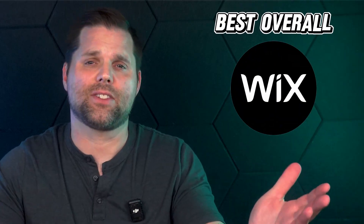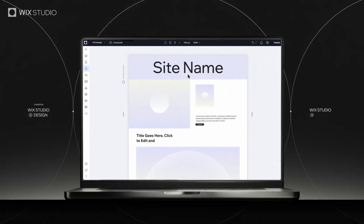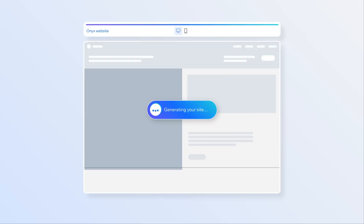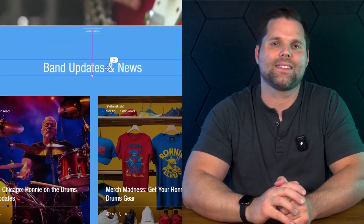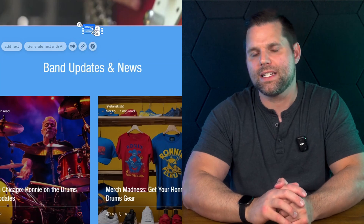The first one, which I think is the best overall, is Wix. If you're looking for a website builder that's easy, fast, and doesn't require any tech skills, Wix is one of the best options out there. Wix is built for beginners, so you don't need to know code, and you don't have to mess with plugins or back-end tools or deal with security. It's a drag-and-drop editor that makes designing your website feel more like putting together a slideshow than actually building a website.